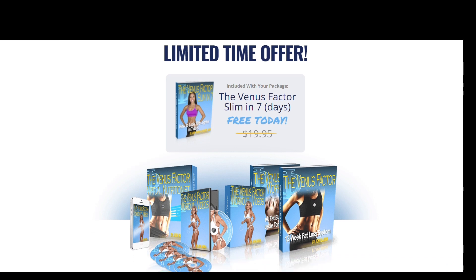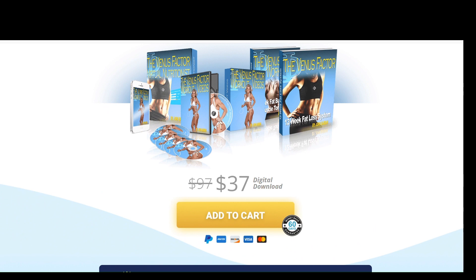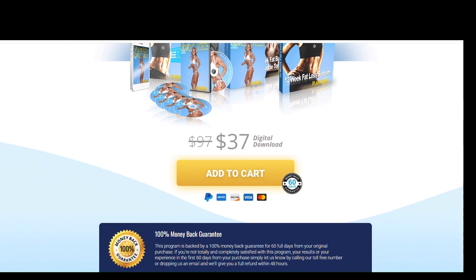I decided to record this video first to tell you to be careful with the site where you buy The Venus Factor 2.0, and also, if you buy the product, follow the exact treatment and take it seriously. Remember that your results will be very different from anyone else because your body acts in a unique way. I really hope this video has helped you and that The Venus Factor 2.0 improves your life. If you want to receive more content like this, subscribe to this channel. Thank you for watching, see you later.